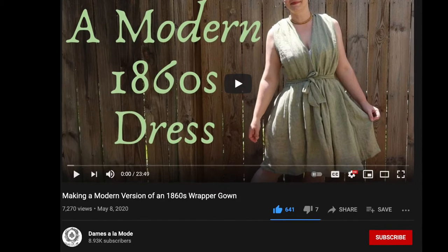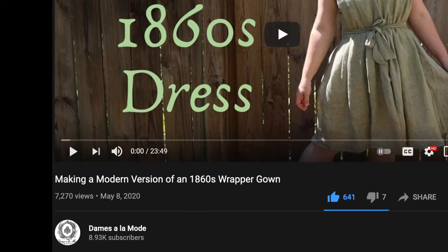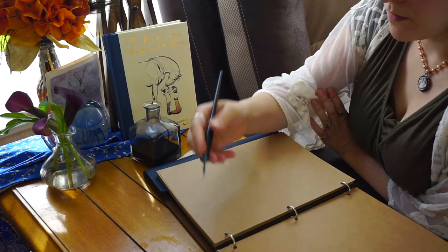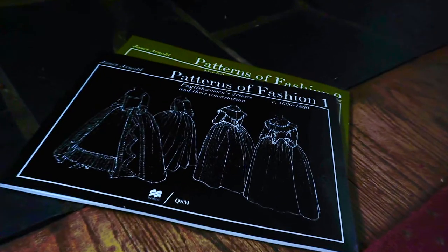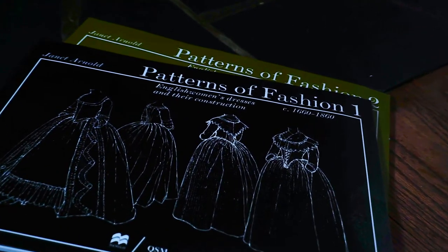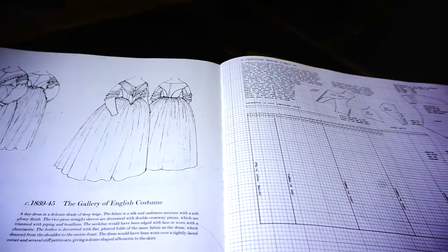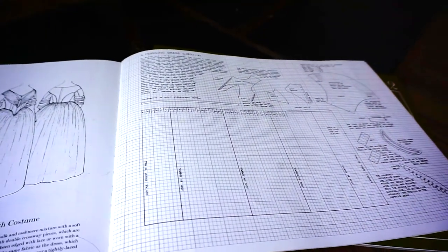Dear friend, if you have not delighted in her company, I must urge you most vehemently to visit her virtual workshop post-haste. I believe I shall base my gown, differing from the inspiring lady, instead upon a Janet Arnold pattern from her most informative Patterns of Fashion 1, the 1840s morning dress, to be more specific, and simply adapt the front to the stylings of a wrapper dress.